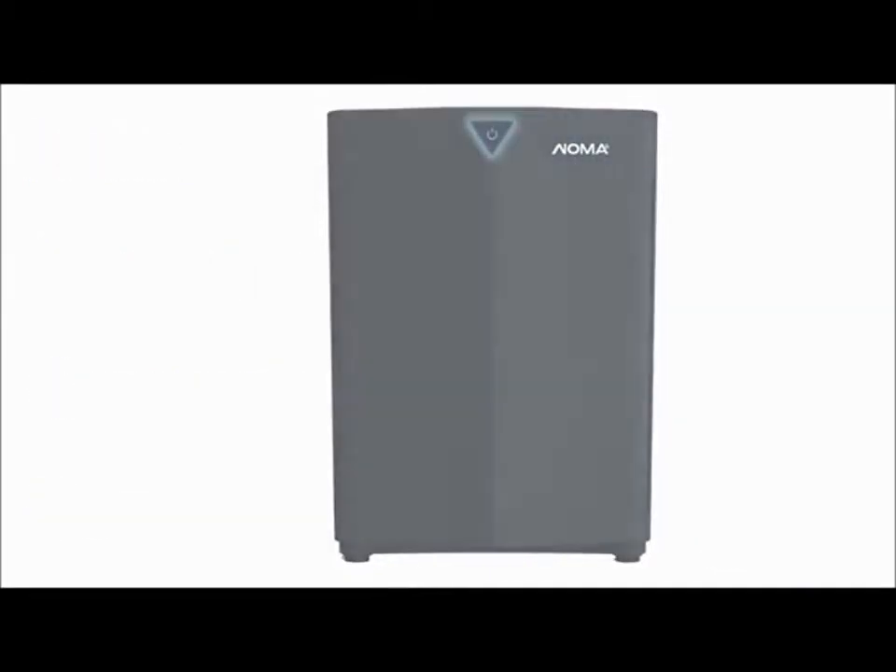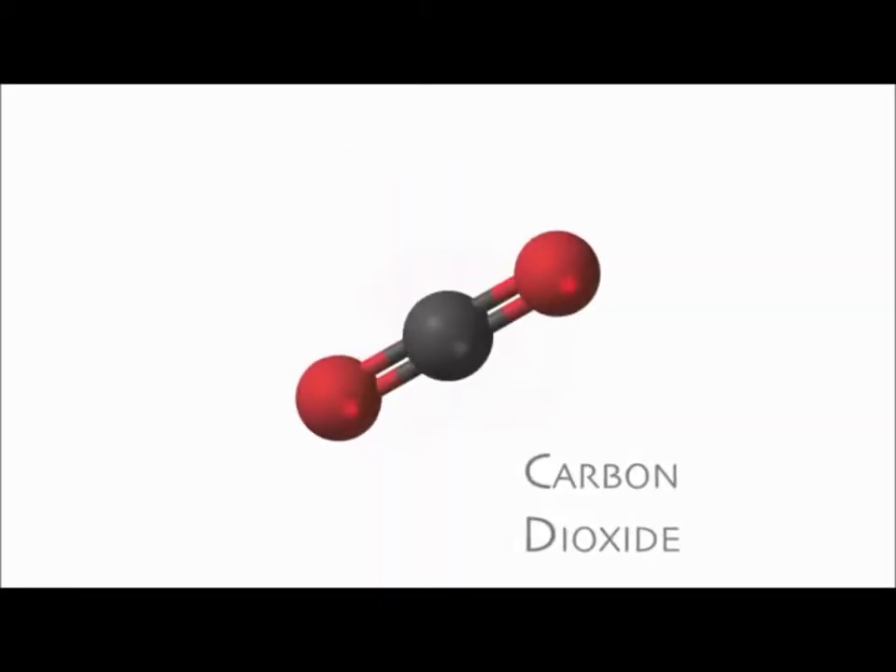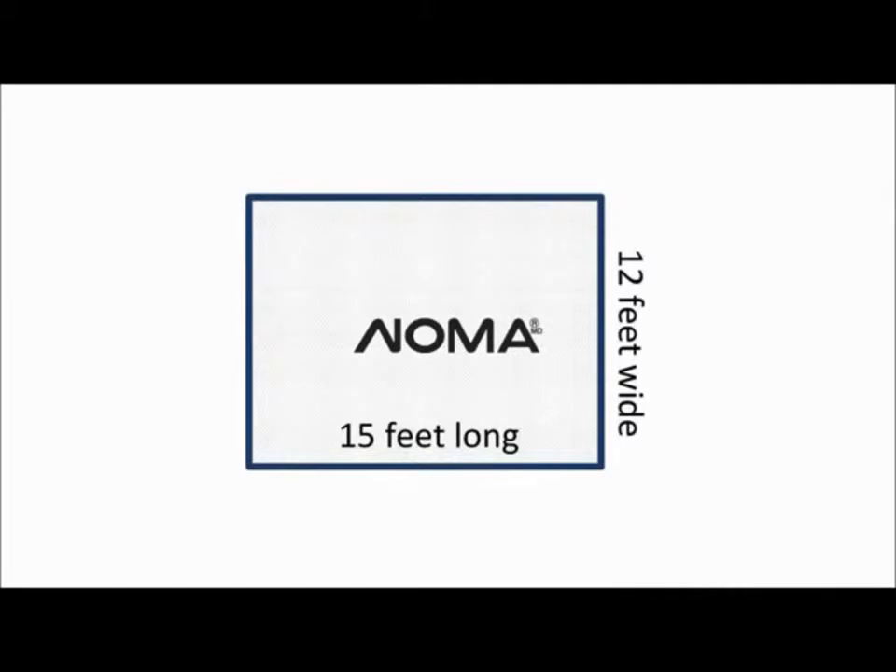NCCO works to decompose harmful pollutants into non-harmful products such as water (H2O) and carbon dioxide (CO2). Noma has the ability to cover an air space of 180 square feet.